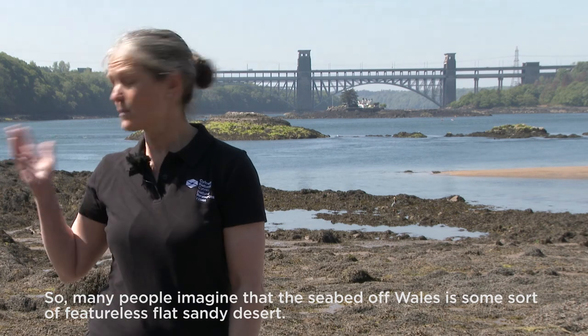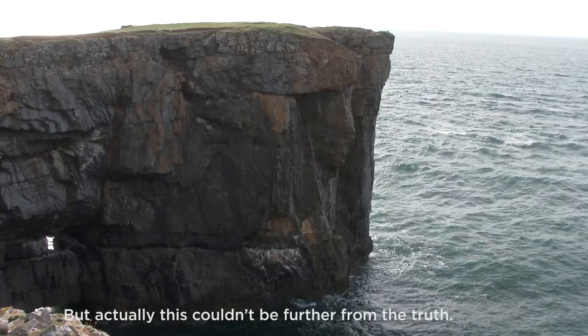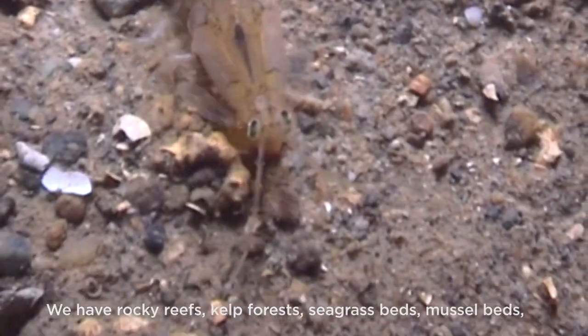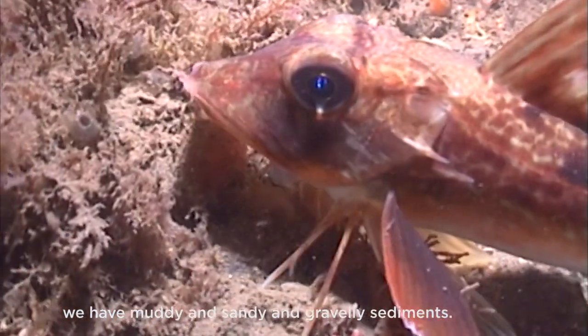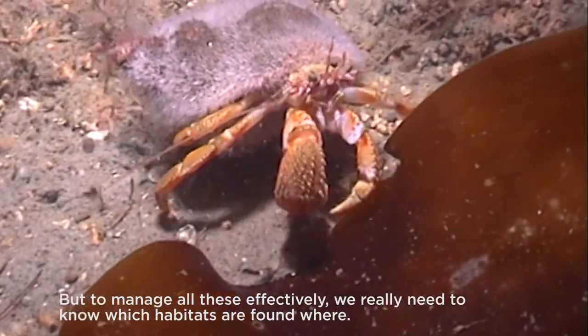Many people imagine that the seabed off Wales is some sort of featureless flat sandy desert, but actually this couldn't be further from the truth. We have a huge variety of different habitats in Welsh waters. We have rocky reefs, kelp forests, seagrass beds, mussel beds, and muddy, sandy, and gravelly sediments. But to manage all these effectively we really need to know which habitats are found where.